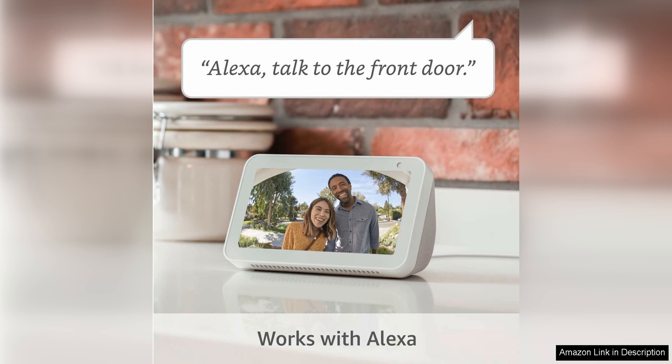Overall, the Ring Video Doorbell is a must-have for anyone looking to enhance their home security and simplify their lives. With its high-definition video, improved motion detection, easy installation and two-way audio communication, this device offers peace of mind and convenience in one sleek package. Say goodbye to uncertainty about who's at your door and hello to a new level of control and security with the Ring Video Doorbell.